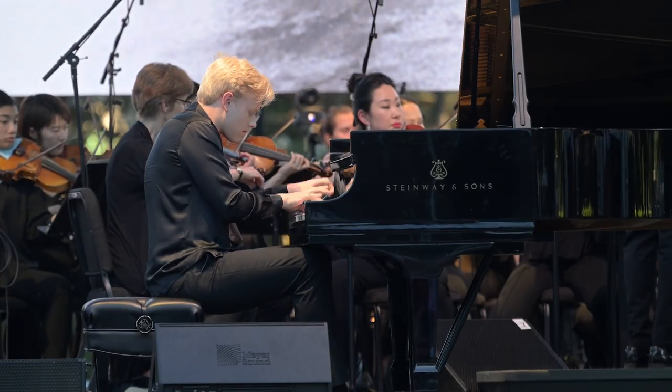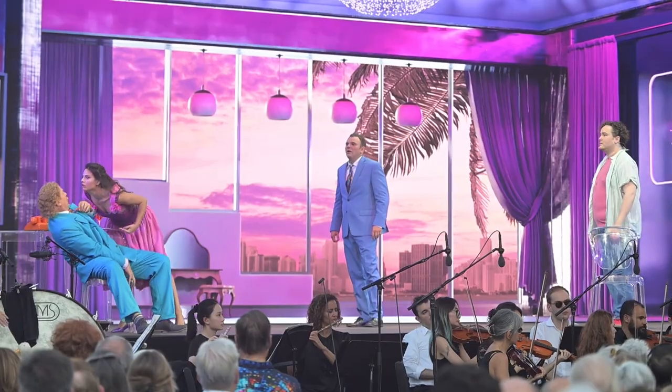Festival of Napa Valley is a non-profit arts organization. We specialize in mostly classical music, but we also produce programs in jazz, opera, and ballet.